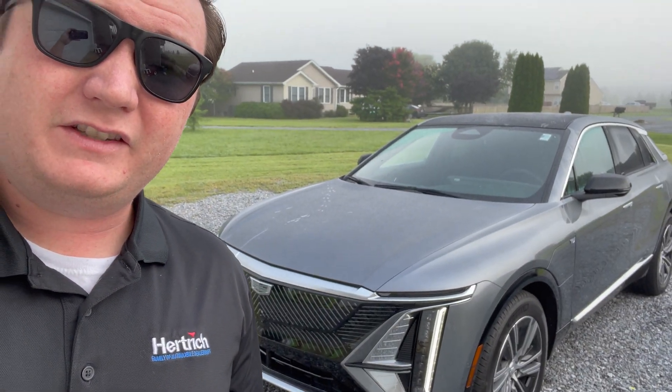Hey everyone, welcome back to the channel. Today we have a pretty cool video — I actually have the 2023 Cadillac Lyric, the all-wheel drive. More importantly, we're going to test out the Super Cruise feature. I did some testing with it last night on the way home and it's pretty cool. I have a Ford Mustang Mach-E with Blue Cruise, and I think Super Cruise is quite a bit better. So let's show you how it works on this foggy morning.